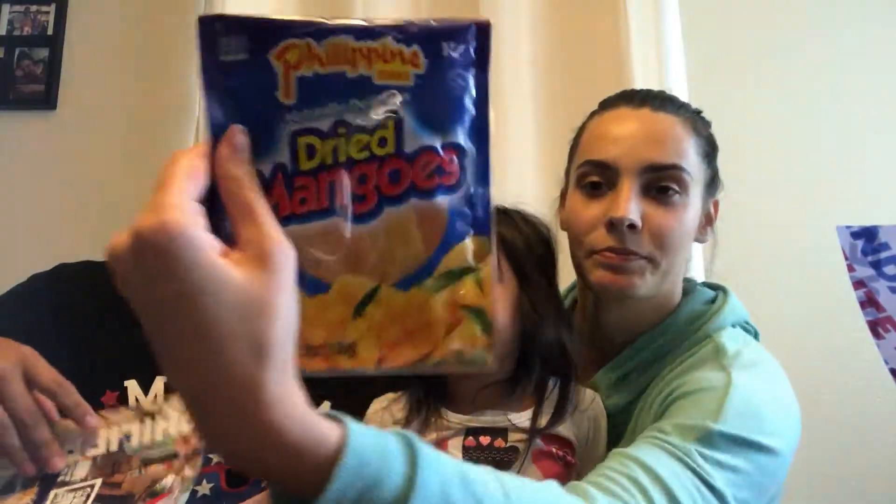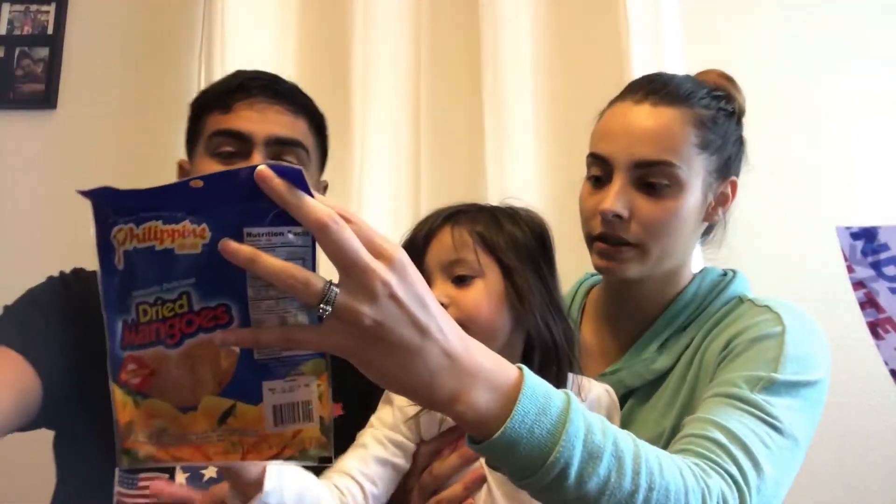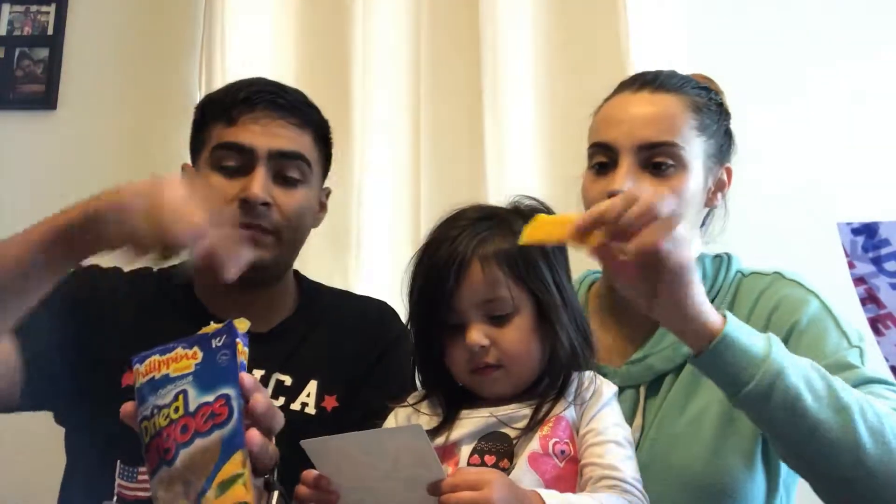Dried mangoes. It smells like mangoes — cause it's a dried mango. I was expecting it to have like an artificial smell. I don't like mangoes. It's really soft, it's squishy. It tastes like it's grilled, like that weird smoky taste. But I messed with them.